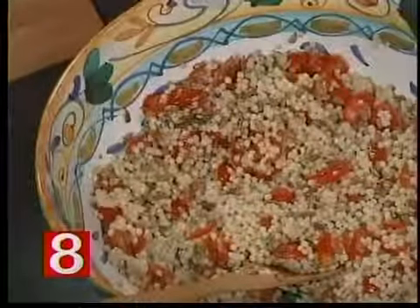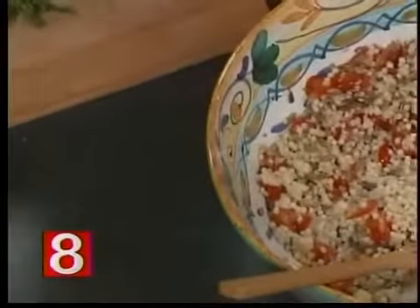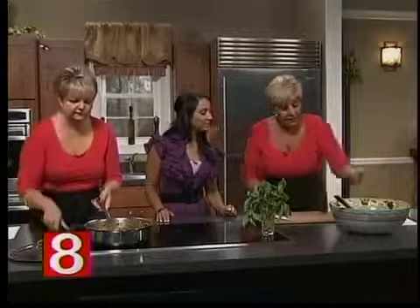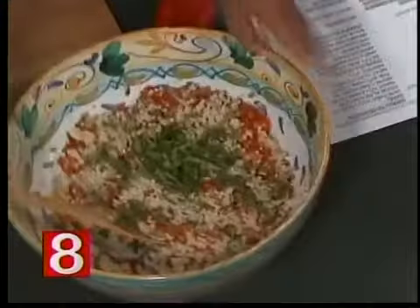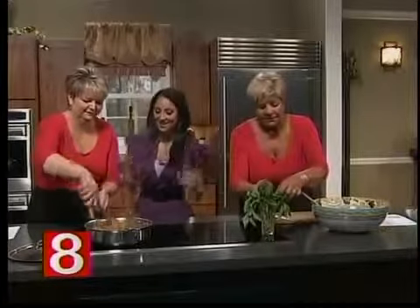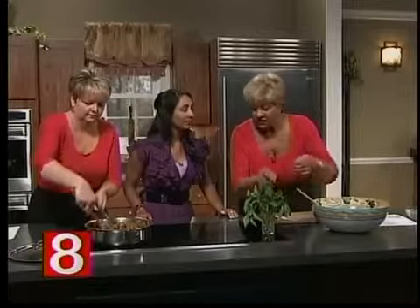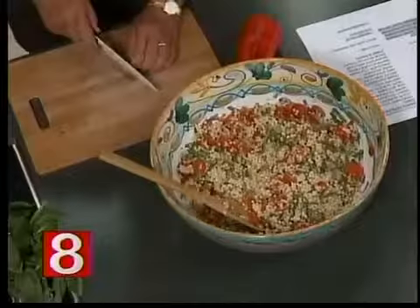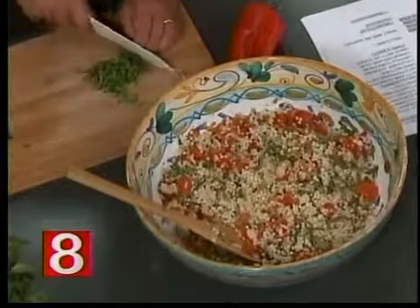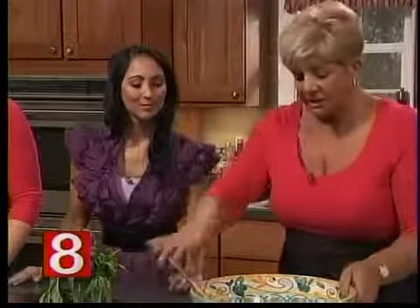I'm going to put some basil in — I'm just going to chiffonade this, which means cutting it into thin ribbons. Chiffonade is a French term meaning 'made of rags,' and it means you're taking this into very, very thin strips. That brings the flavor of the basil out because there's oil in the basil — when you slice it like that, the flavor comes out more. I'm getting such nice aromas already. This basil we just picked this morning from the garden, and all these vegetables except for that pepper came from the garden. These are the kind of things you'd have in your garden in Connecticut in the summer. You just take the biggest leaf, roll it up like a cigar, and then slice it very, very thin.